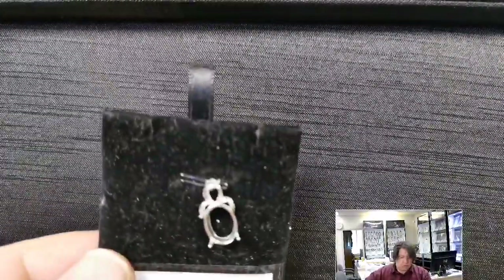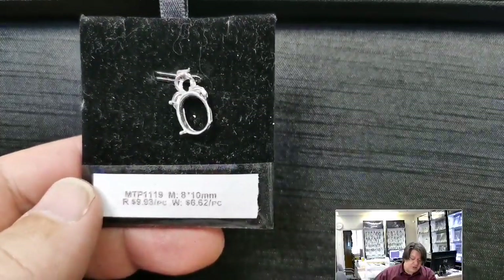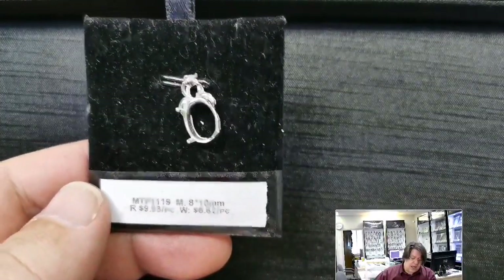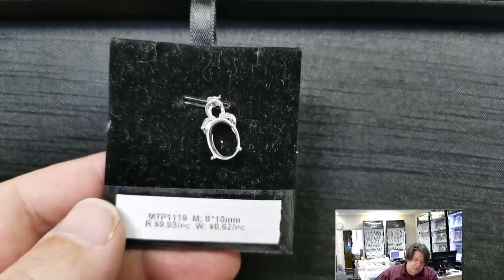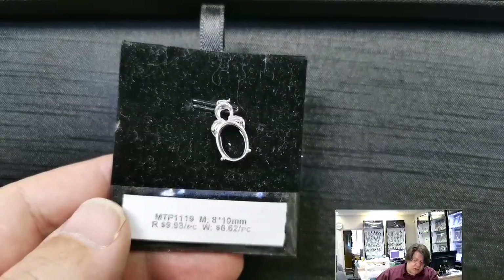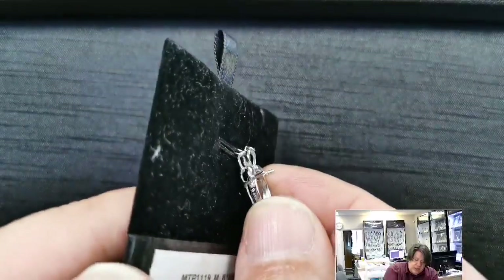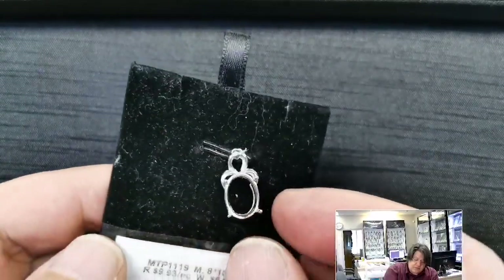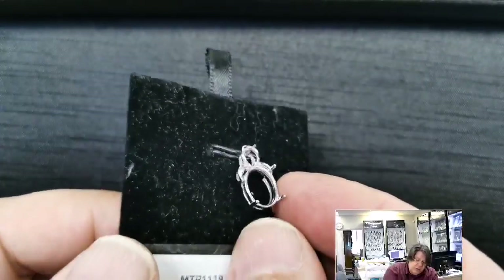We're moving fast this week — it's good! MTP 1119 for an 8x10 millimeter oval cab or cut stone. Retail price $9.93, wholesale $6.62. Very simple, classic basket setting — a cab or cut stone will fit in there with good-sized prongs.